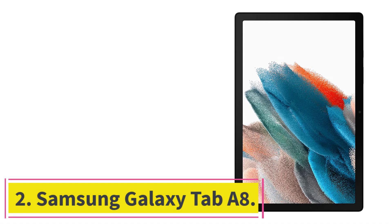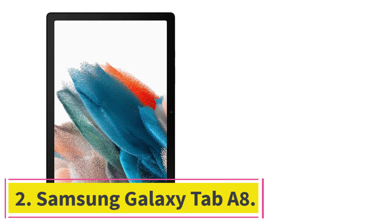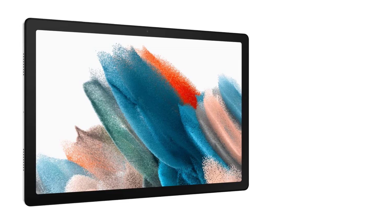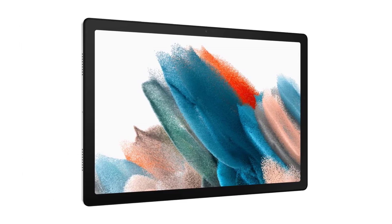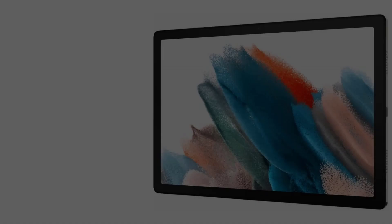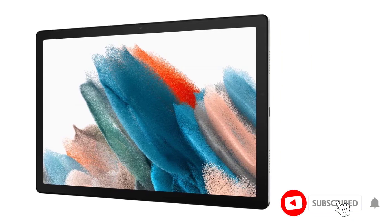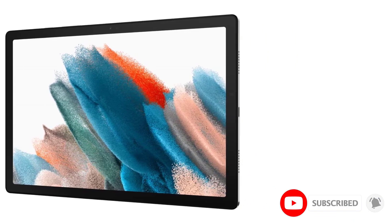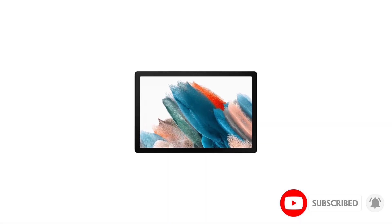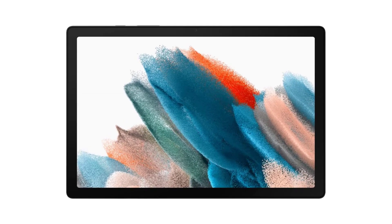At number 2: Samsung Galaxy Tab A8. Beautifully designed, the Samsung Galaxy Tab A8 is among the best affordable Android tablets on the market today. Perfectly designed for entertainment, gaming, and other personal and professional uses, the tablet comes with a sturdy body and a sleek new design, making it appealing to buyers. With a wide display, a thin bezel, and high-quality speakers, Galaxy Tab A8 makes for a perfect device for media streaming.